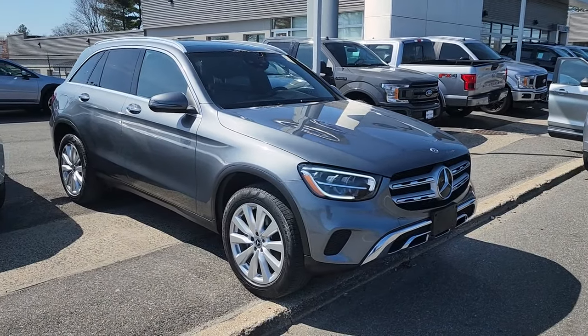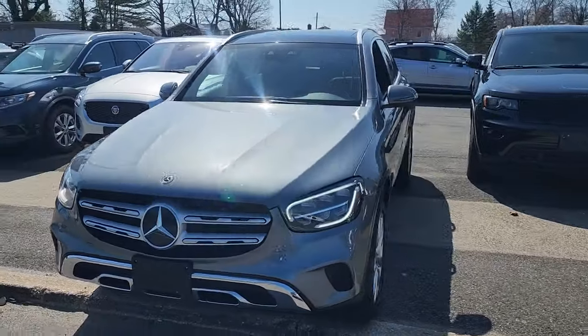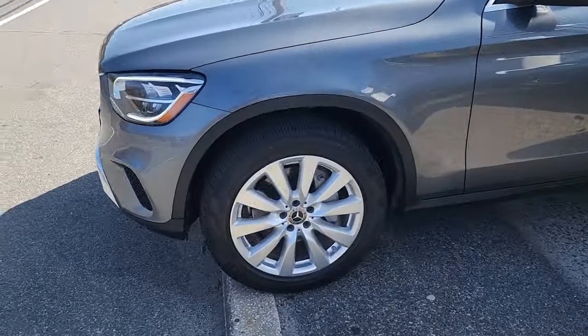You're gonna love the 2020 Mercedes-Benz GLC. With less than 30,000 miles on the odometer, this vehicle provides excellent value.